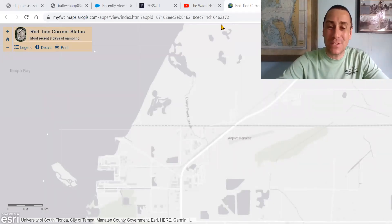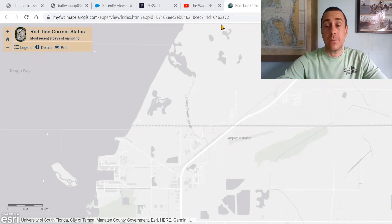Hey, y'all. Welcome back to the Wadefishing Experience. Today, my friends, I want to talk to you about Red Tide — the current state of what we are seeing in Tampa Bay and the developments we have seen since last week. However, let's start with some encouraging news.